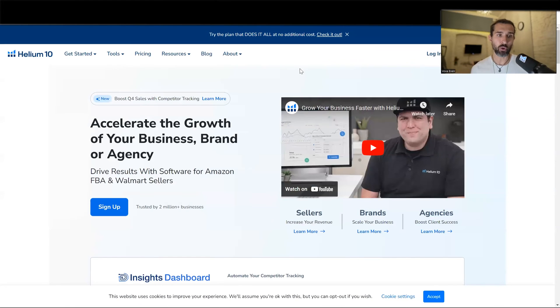The fourth option is the Blue Giant Helium 10. They have an option for Amazon inventory management as well. In the description, I have a free Helium 10 trial with the best discounts for Helium 10, and also a video tutorial that shows you how to use all the parts of Helium 10.